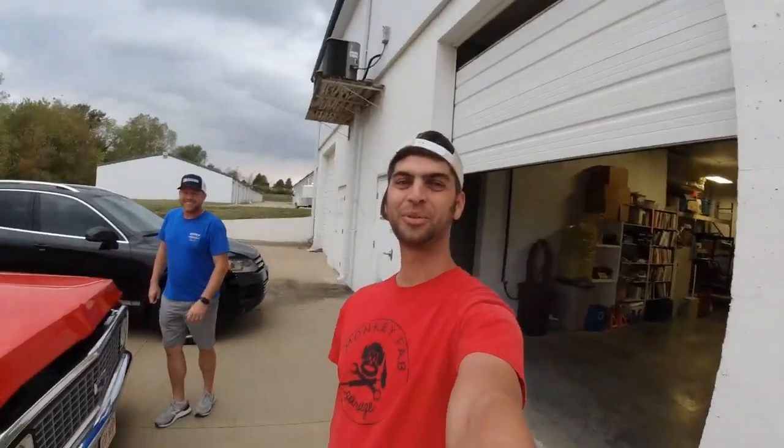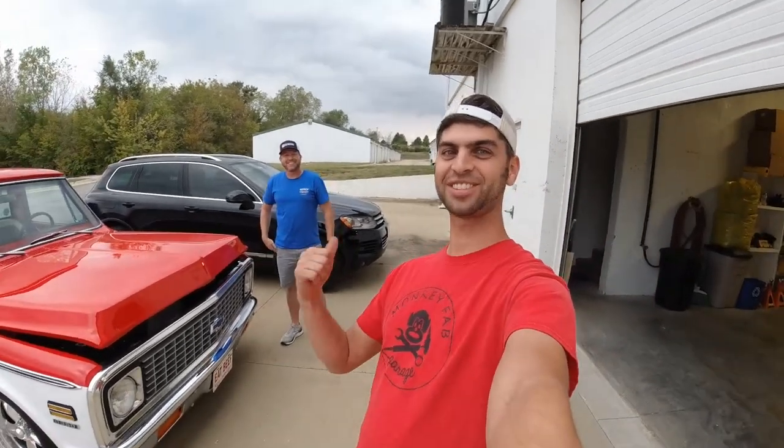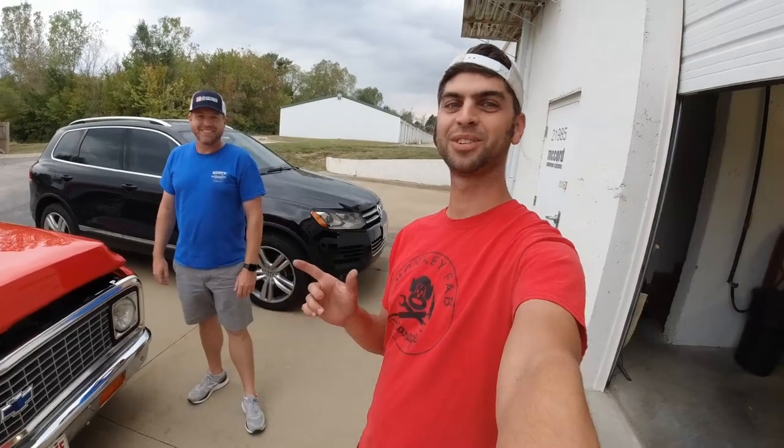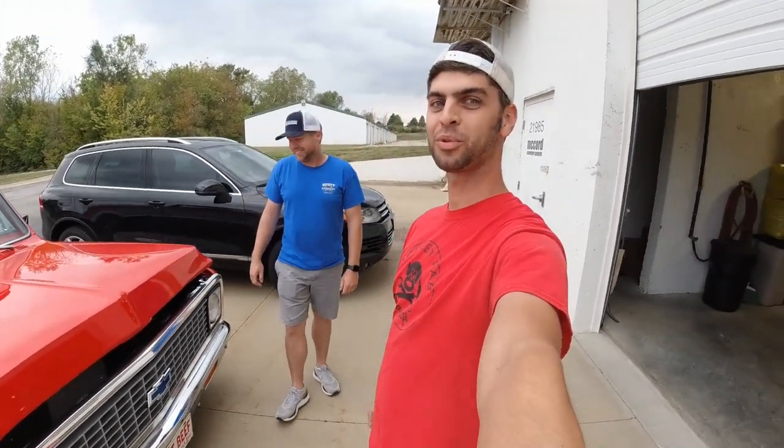Here we are live on location at Rusty Wrenches. Back here is Nick, and he's gonna show us his sweet '72 C-10. I'm gonna flip this camera around and we're gonna do a full walk around.